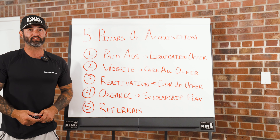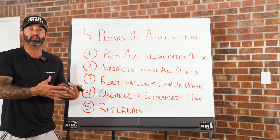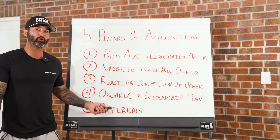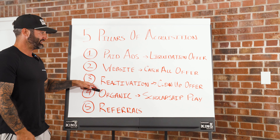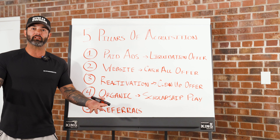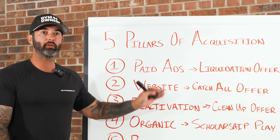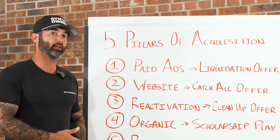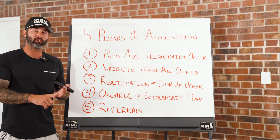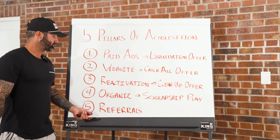The prerequisite for referrals is that you have to give people incredible results, an incredible client experience, and wow your clients. If your product isn't great, referrals will be hard. A good way to assess the health of your business is to look at how many referrals you're getting. For those struggling with referrals, go back and look at how your clients are getting results, what their client experience is like, and what feedback you're getting before you start asking for referrals.